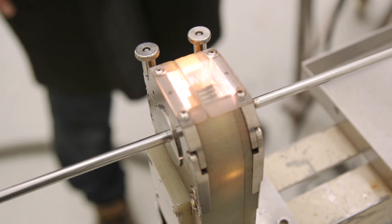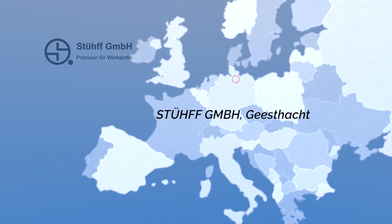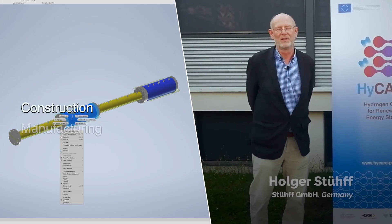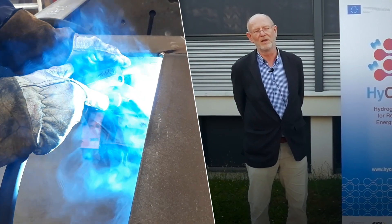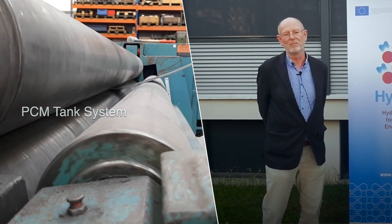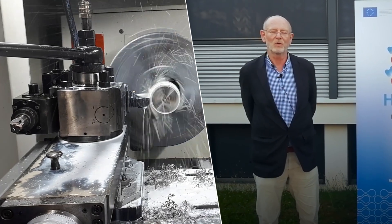UNITARIS is involved in the HICARE project. Our part in the HICARE project will be the construction, manufacturing, installation and implementation of the plant with the hydrogen tank, the PCM tank system, the piping, the instrumentation and the control system.